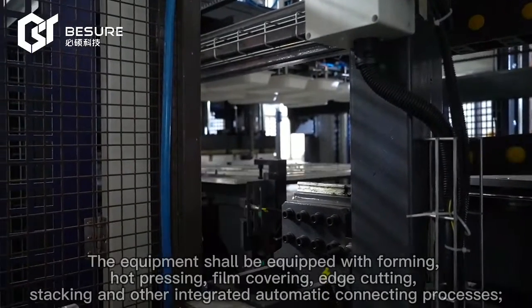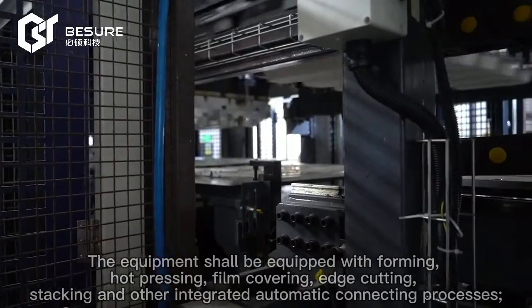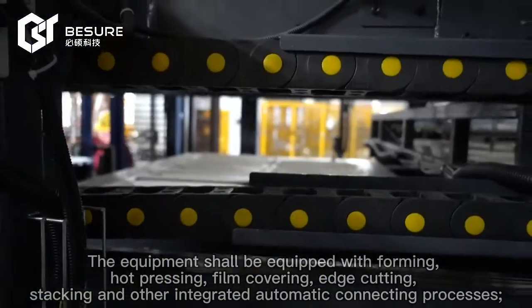The equipment shall be equipped with forming, hot pressing, film covering, edge cutting, decking, and other integrated automatic connecting processes.